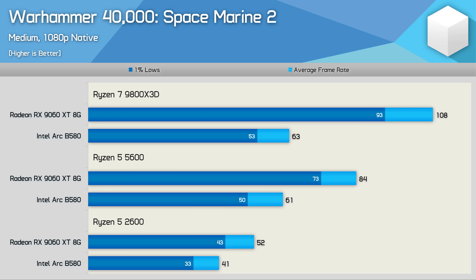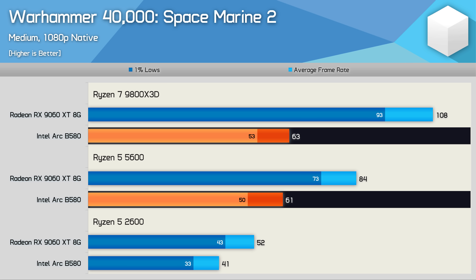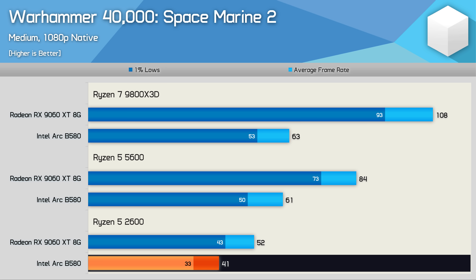Space Marine 2 was problematic for the B580 in previous testing and sadly that's still the case. The B580 is only good for around 60 fps at medium settings, whether using the 9800X3D or 5600, suggesting this is the current optimization limit. When dropping to the Ryzen 5 2600 the B580 continues to fall further away — it should be capped at 52 fps as seen with the Radeon GPU — but instead takes another 21% hit due to the CPU overhead issue.